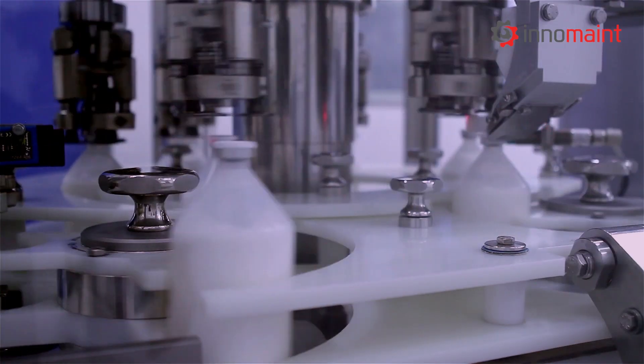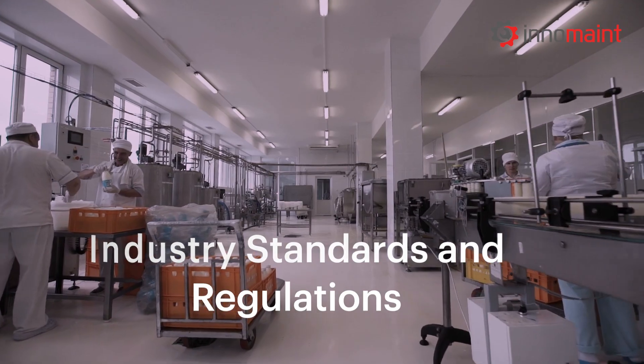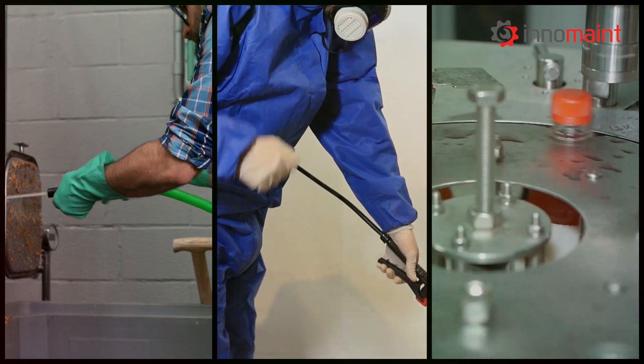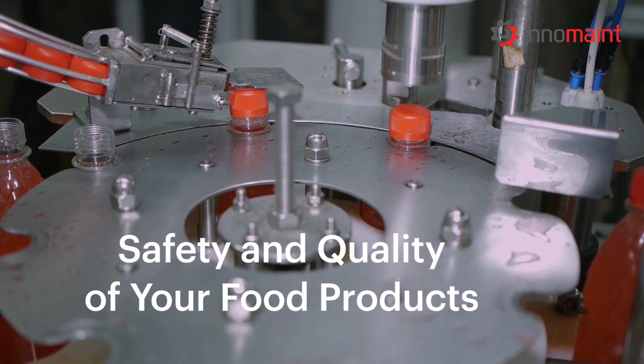Our software automates essential maintenance tasks, ensuring compliance with strict industry standards and regulations. By integrating features like HACCP monitoring, pest control, and good manufacturing practices, our software helps guarantee the safety and quality of your food products by preventing contamination and spoilage.